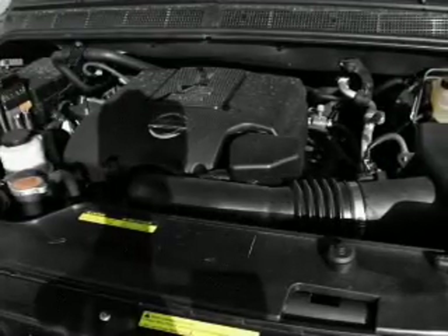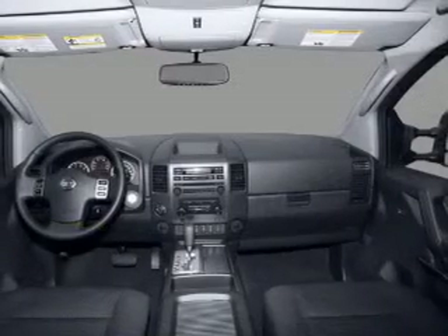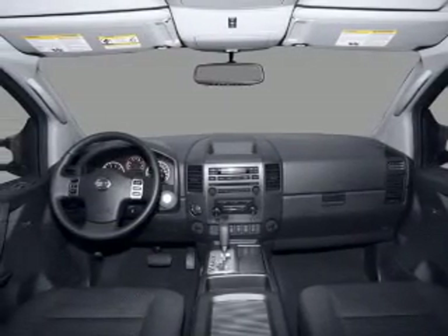Power windows. Power steering. Cruise control. Power mirrors. An alarm system. An AM FM stereo with a CD player. An adjustable tilt steering wheel.